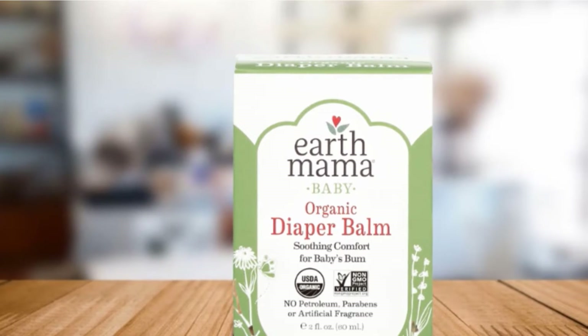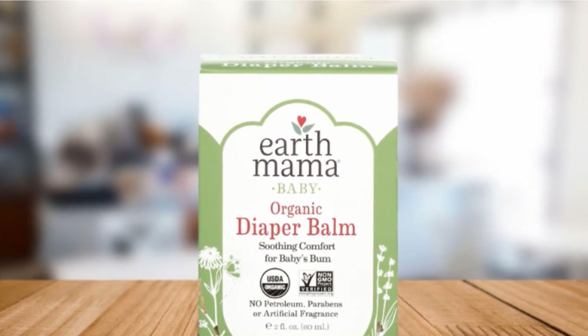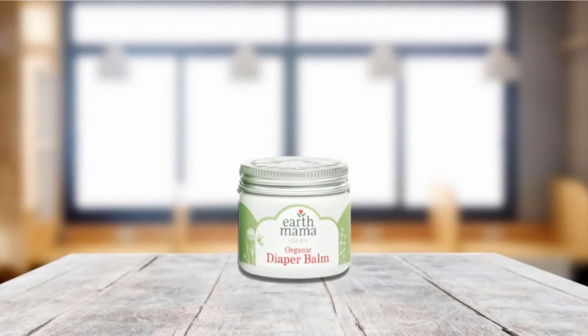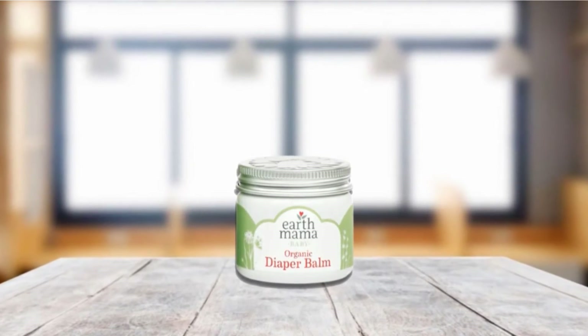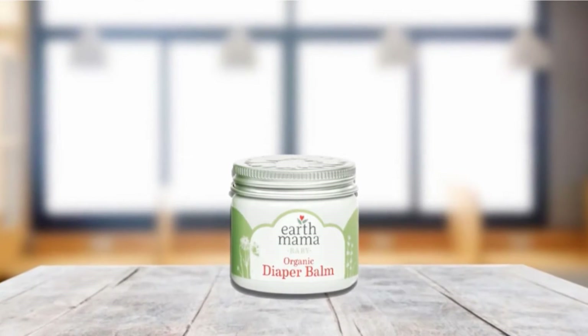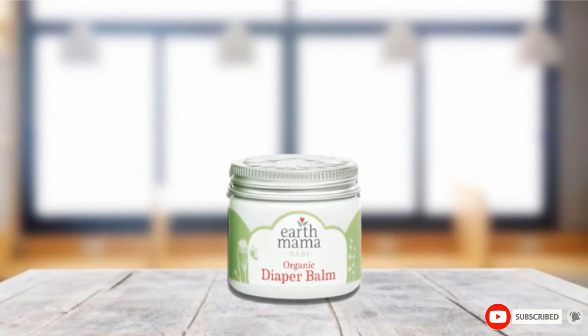It is safe for babies who wear diapers made out of cloth as well. This diaper balm made from organic ingredients, herbal extracts, and essential oils such as Calendula doubles as a non-sticky first aid salve to cure the family, including rashes, wounds, scratches, scrapes, and bug bites.